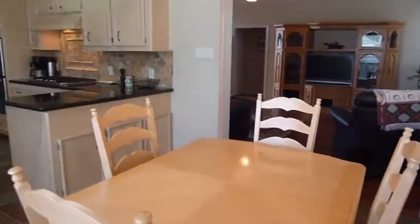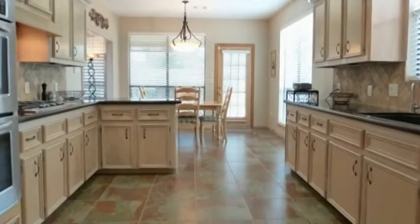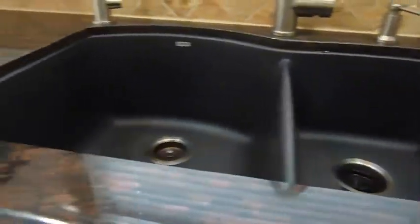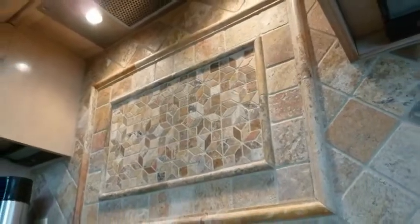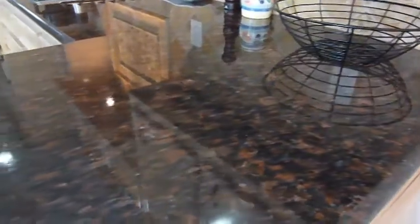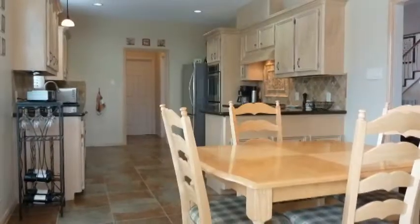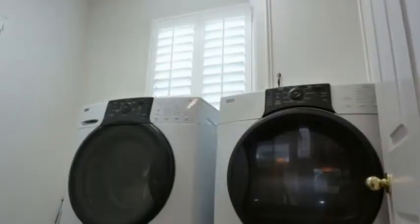Overlooking the living area is the incredible breakfast room and kitchen. Features include a Blanco undermount granite sink, ceramic tile, custom travertine backsplash, custom cabinetry, granite countertops, and KitchenAid appliances — truly a gourmet's dream. Behind the kitchen is the nicely sized utility room.